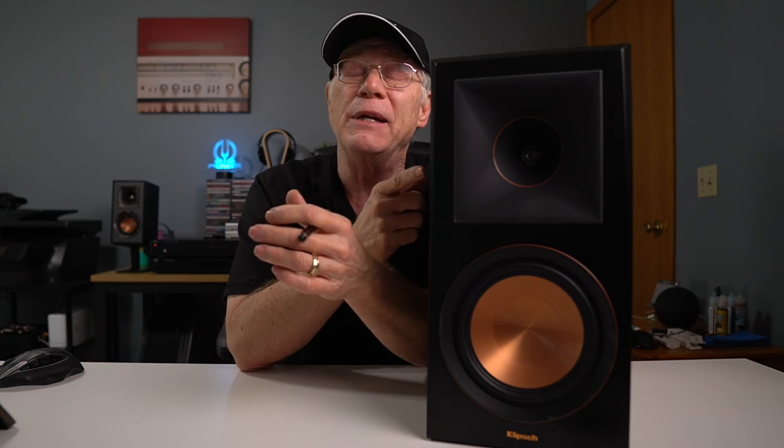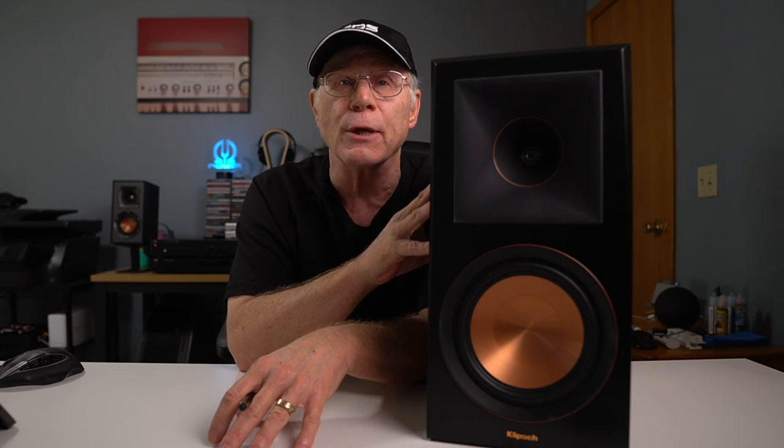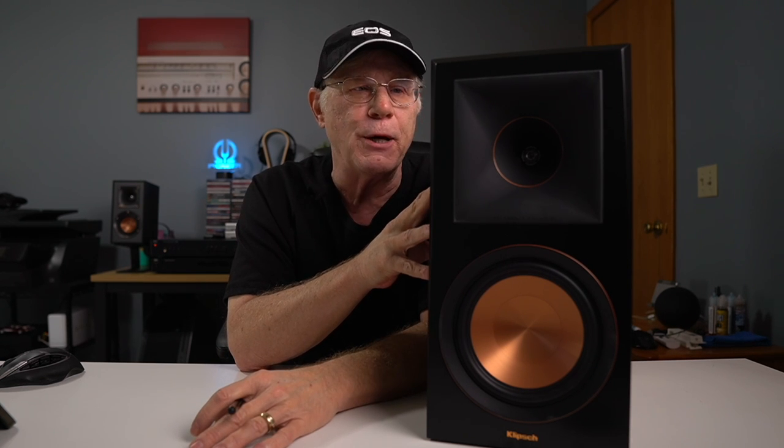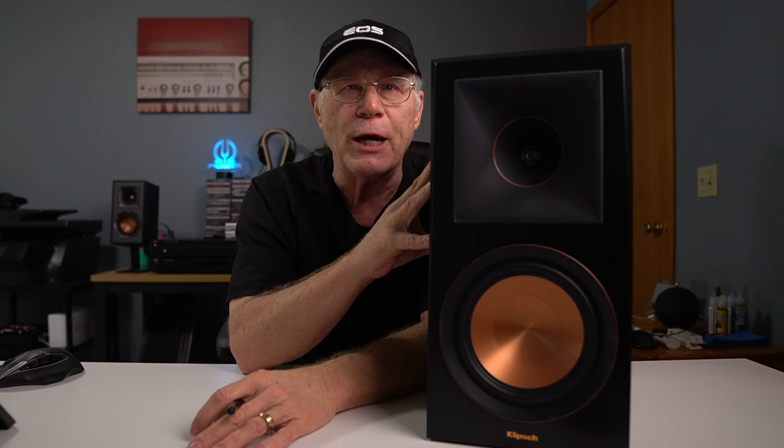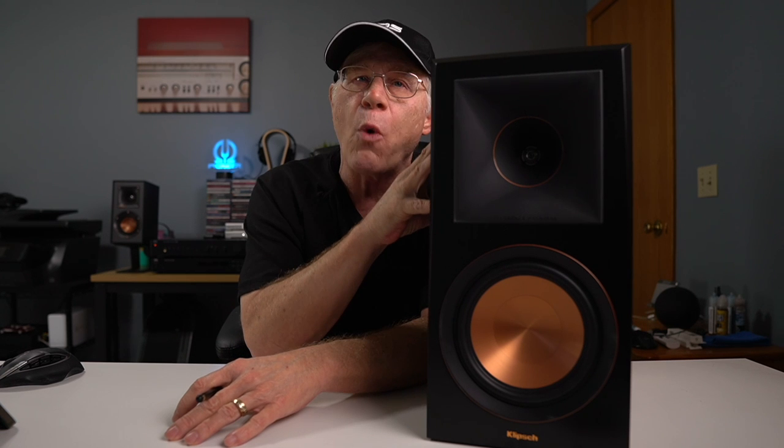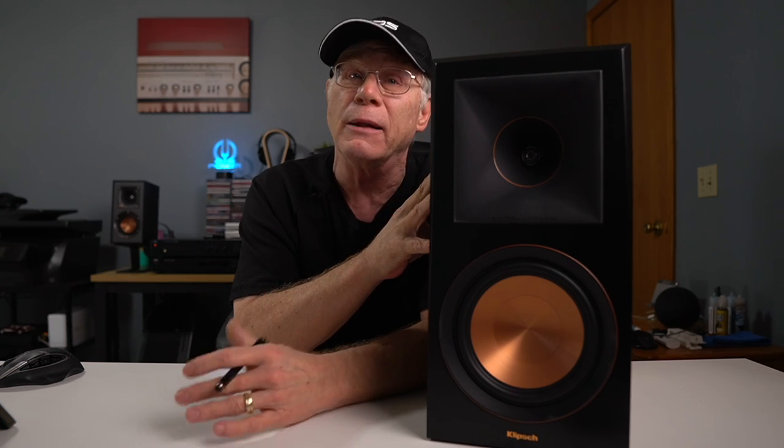I own the Klipsch R41Ms, which are a very bright small bookshelf speaker, and I was expecting these to sound as bright or even brighter than those. I was pleasantly surprised — it wasn't as bright as the 41Ms. Don't get me wrong, they are still a bright speaker, but I was very pleased about the bass and the mid-range on these as compared to the 41Ms. They're not quite as lively sounding, but there's still plenty of life in them.